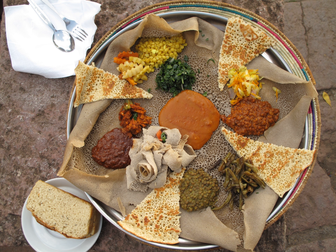Samosa, also Sambusa. Shiro, a stew with primary ingredients of powdered chickpeas or broad bean meal. Wat, a stew or curry that may be prepared with chicken, beef, lamb, a variety of vegetables, spice mixtures such as berbere, and niter kibbeh, a seasoned clarified butter. Wat is traditionally eaten with injera.